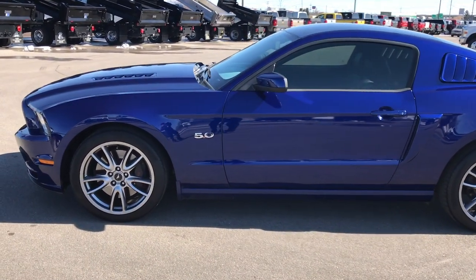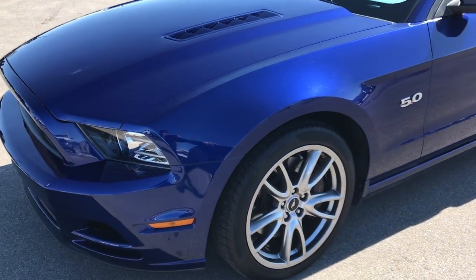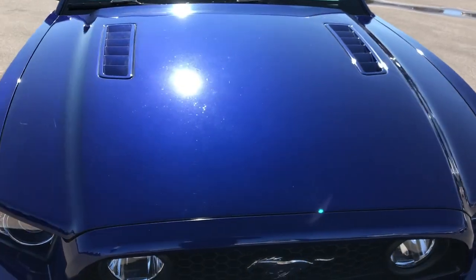This is stock number 9462. We are here at Summit Automotive in Fond du Lac, Wisconsin, your new and used sports car headquarters. Today we are taking a look at this super clean 2014 Ford Mustang GT.